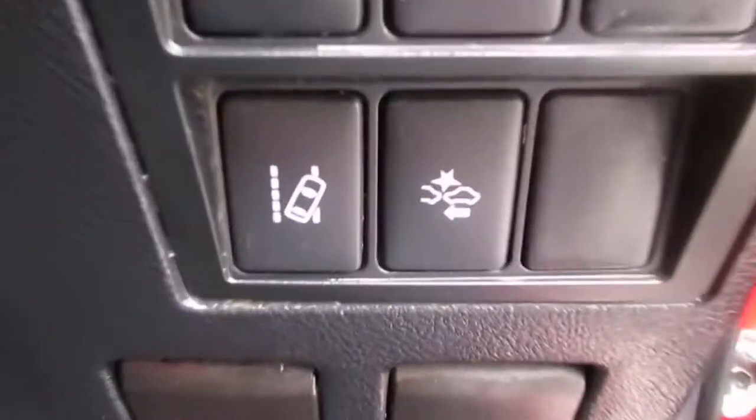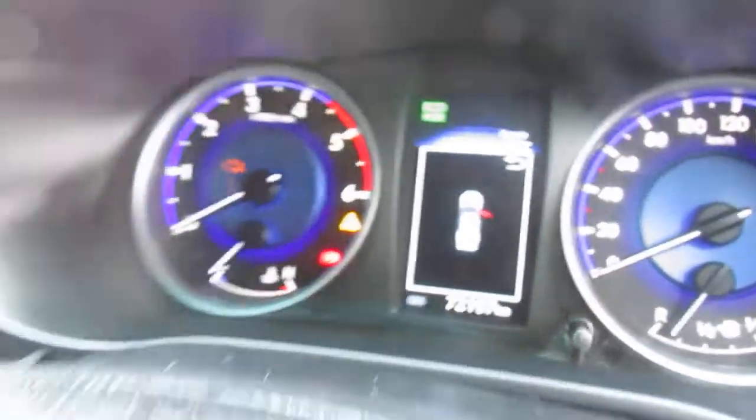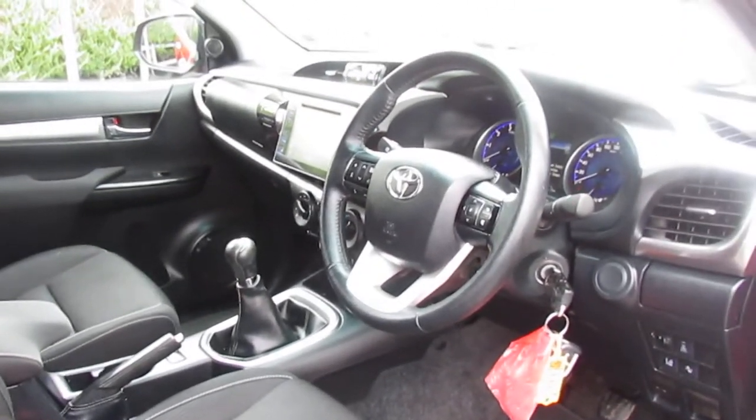Down here you've also got your lane departure and your pre-crash sensors. There is only 72,000 kilometres on the clock. If you're interested in this Toyota Hilux, drop in to us here at Monastrevan Motors — we have lots of finance options to suit everyone.